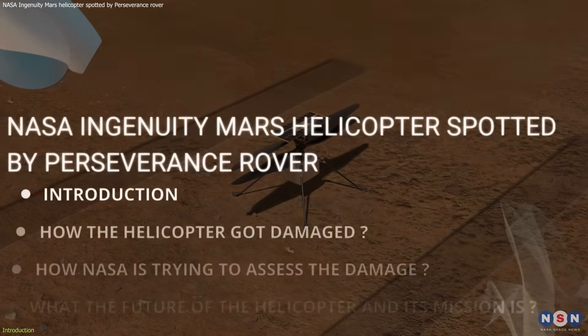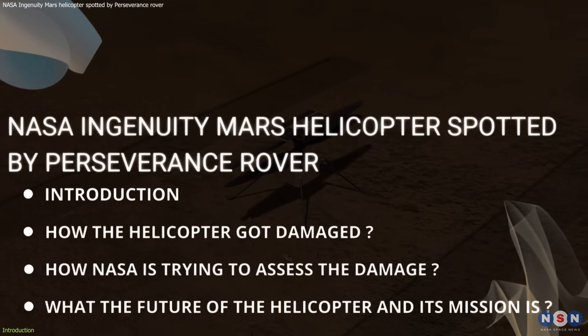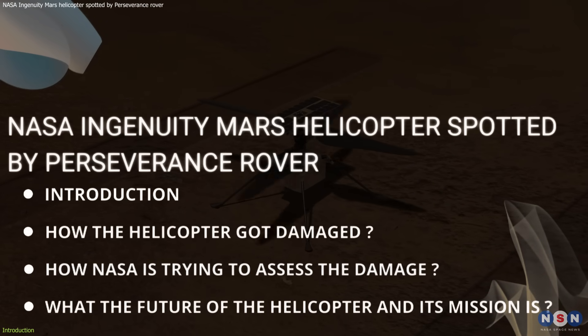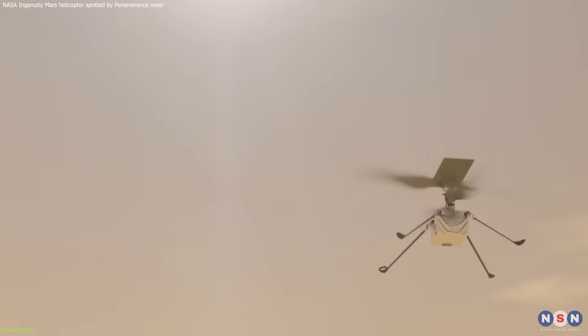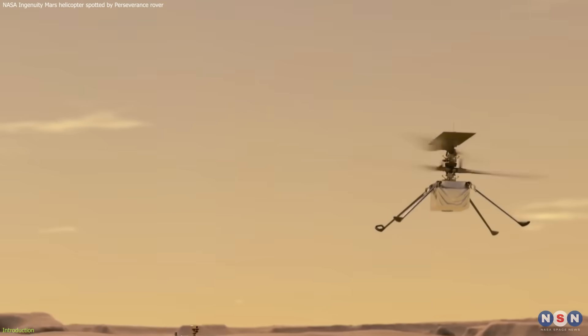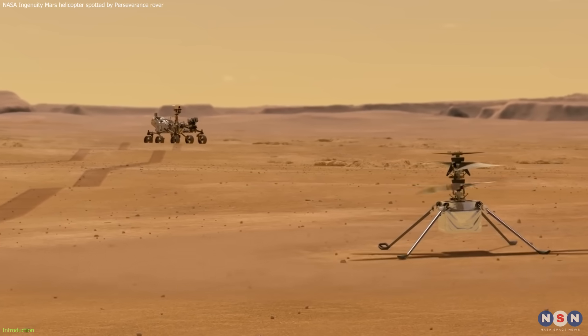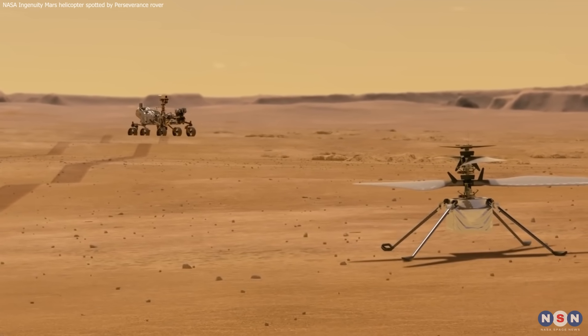In this video, we will explore how the helicopter got damaged, how NASA is trying to assess the damage, and what the future of the helicopter and its mission is. So, if you are curious about the fate of the Ingenuity helicopter and you want to know more about its achievements and challenges, then stay tuned and watch this video until the end.